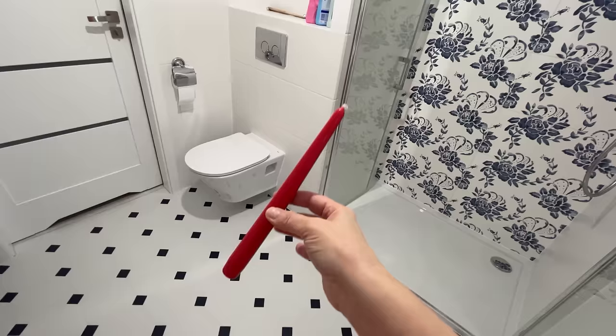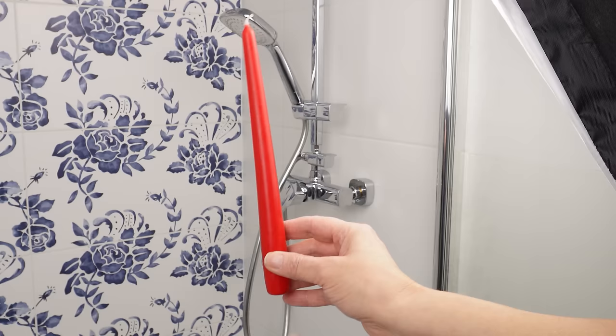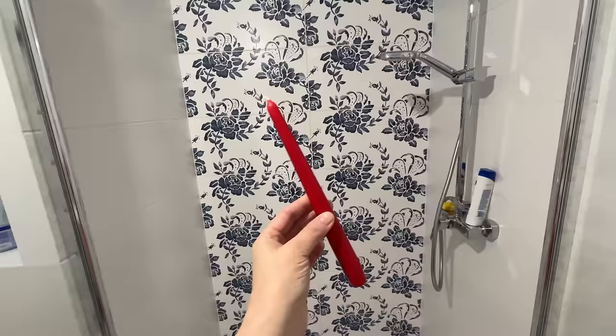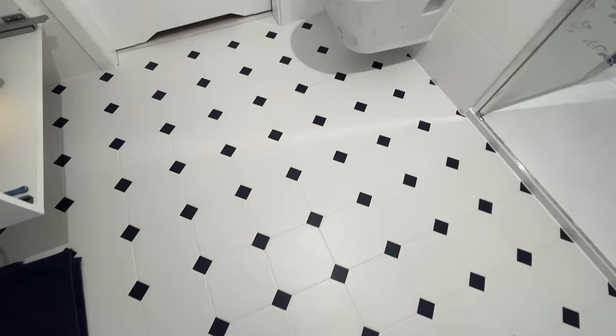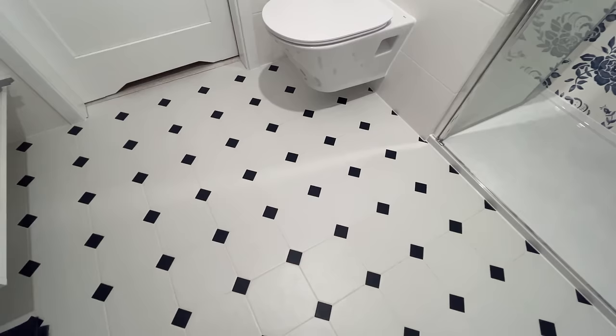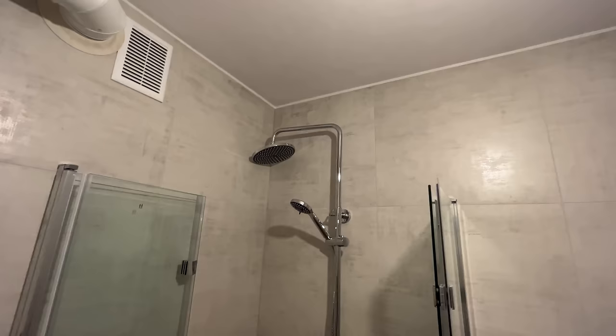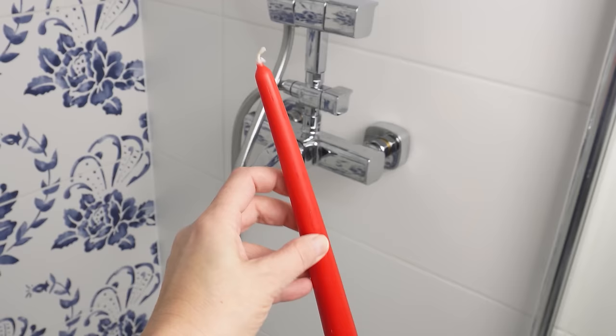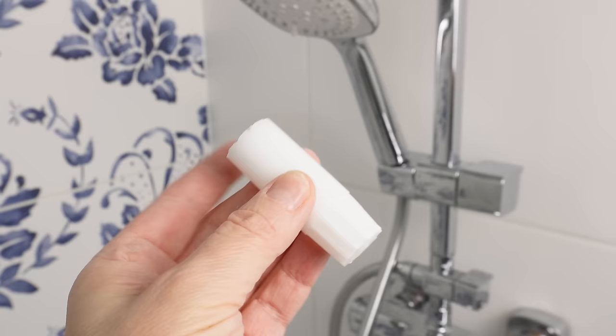Here's a clever trick for bathroom cleaning — it's something extraordinary involving a simple candle. I'm in a bathroom with a lot of tiles, and where there are tiles, there are grout lines — lots of them on the walls and on the floor. I used to spend entire weekends cleaning all these grout lines. But not anymore, thanks to this simple trick, which turned out to be the best thing I've discovered recently. I like burning candles in the bathroom, so here's a simple trick you can do with one.